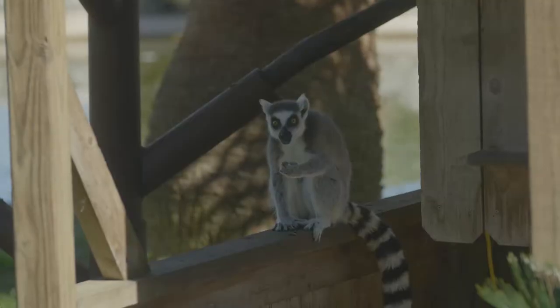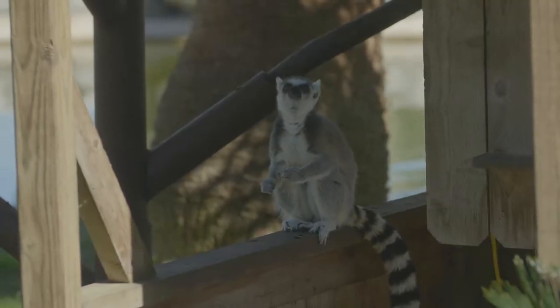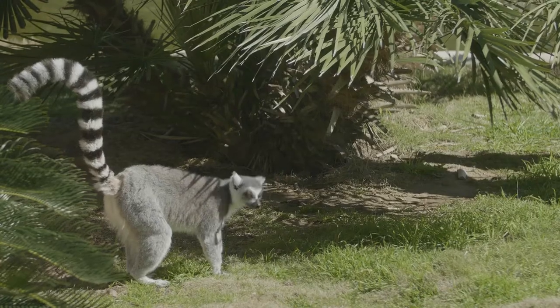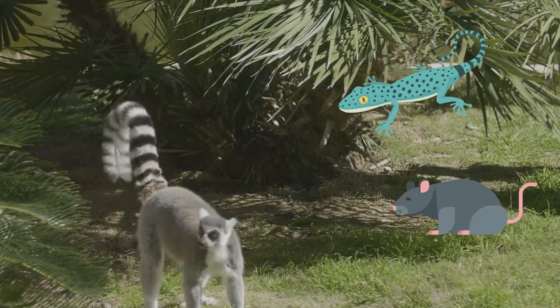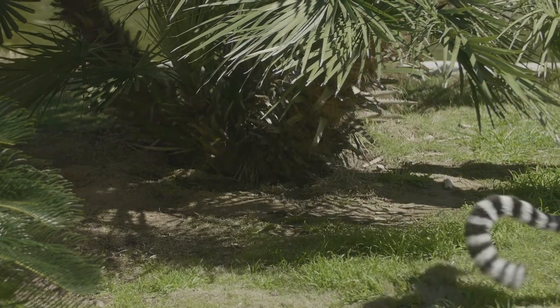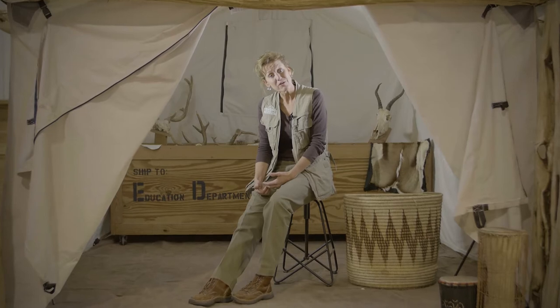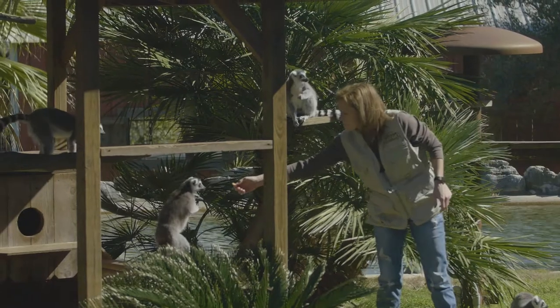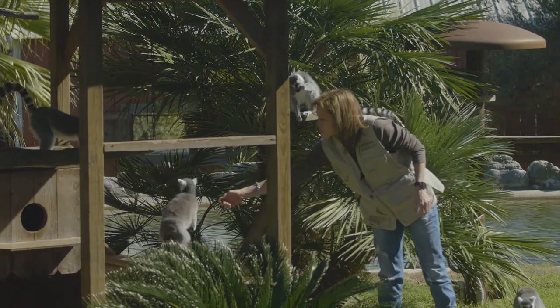Lemurs' diet is mainly vegetarian — they eat mainly fruits and vegetables. In the wild they might also eat a lizard or a mouse if it got close enough, and part of that has to do with curiosity. Here at the Wildlife Ranch they also get lemur biscuits, a commercially produced feed that has all the vitamins and minerals they need.